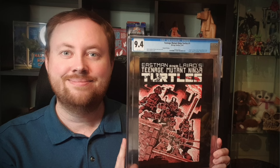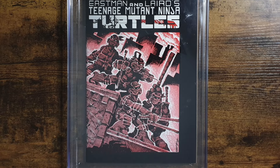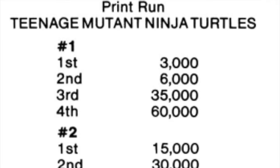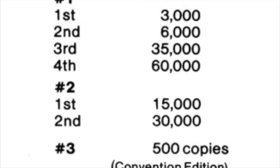That is my current Teenage Mutant Ninja Turtles collection for the original Mirage run, and I've been happy with this for a really long time. But then I saw this for sale online and figured, why not? A 9.4 Teenage Mutant Ninja Turtles issue number 1 from 1984, second print by Mirage Comics. The first print had a print run of approximately 3,000 copies, with a second print of 6,000 copies and a third of 36,000 copies, meaning this second print is still very scarce and a rare book in high grade.